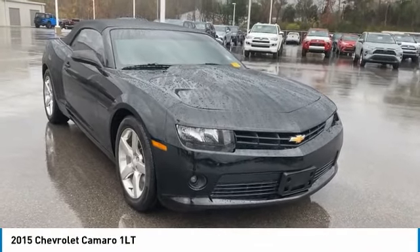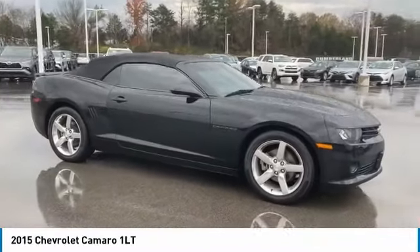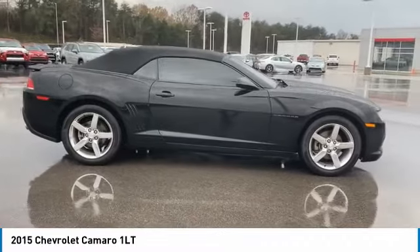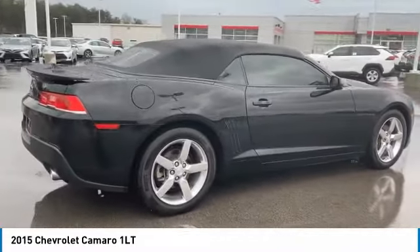We are pleased to show you the 2015 Camaro. Camaro was developed to be 21st century on every level, from its awe-inspiring design, to its outstanding performance, to its impressive efficiency.